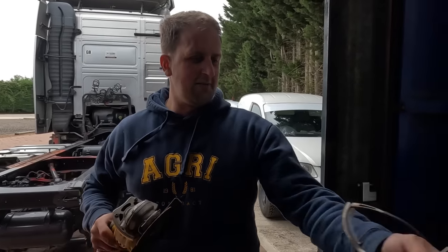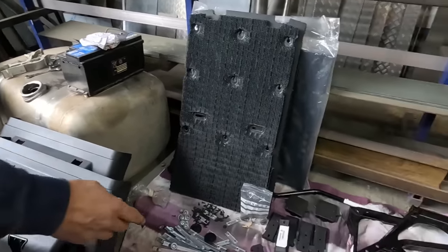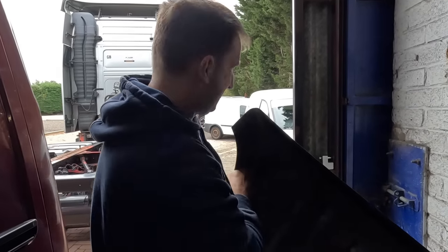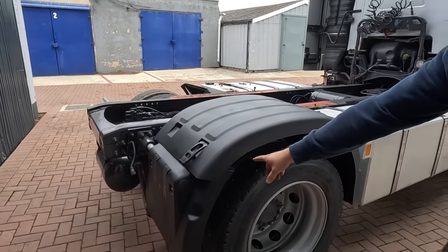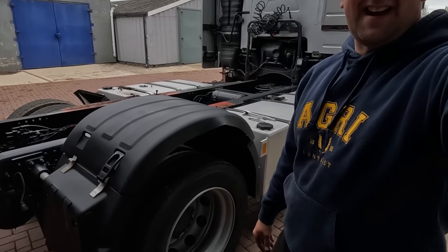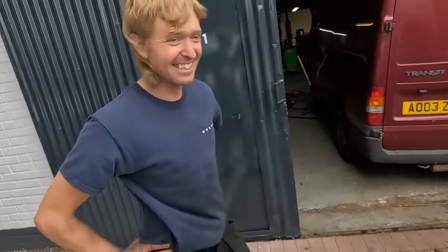Tim shows a good selection of parts - all genuine. However, some plastics aren't genuine. He demonstrates what happens when you buy patterned parts: there's an overlap issue and the fitment is noticeably poor compared to genuine parts.